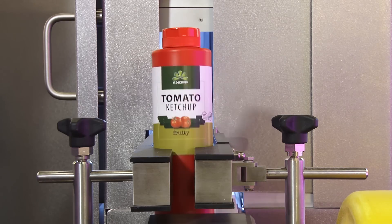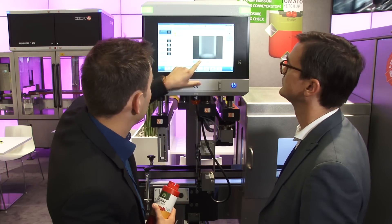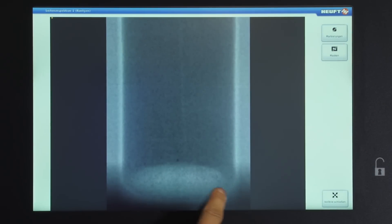This gives us the advantage of creating real 2D images directly of the whole product. The X-Ray flash has a huge advantage over the continuous beam.